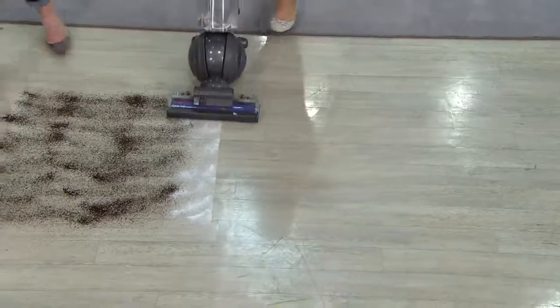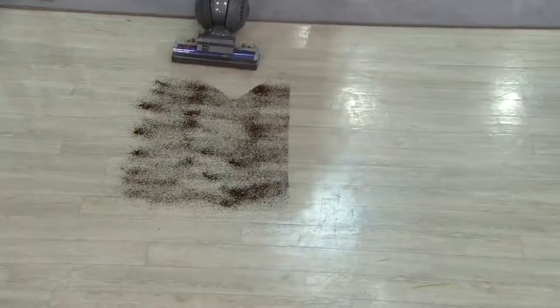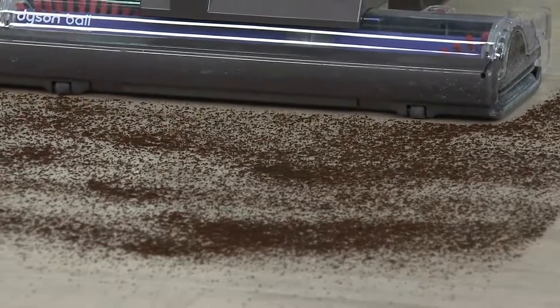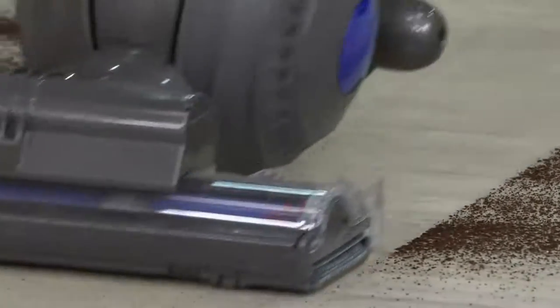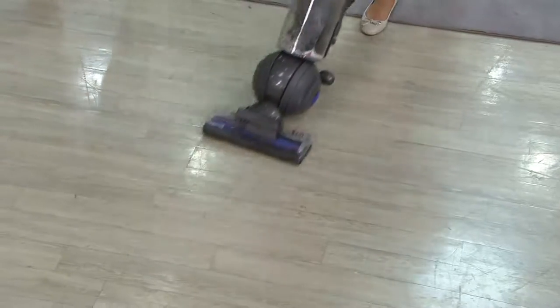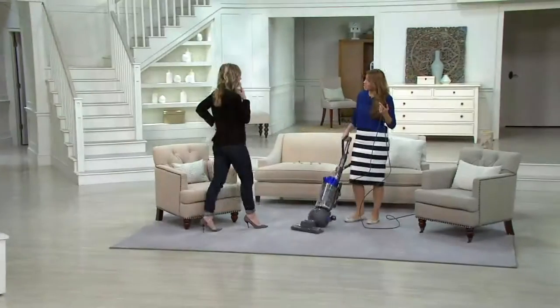A lot of people don't think about vacuuming their kitchen — they have to get out the broom and a dust pan. I use my Dyson in my kitchen all the time. And now you can, because you can see how that suction power pulls in even before we get there — pulling everything in, not leaving anything behind. Doesn't matter what bare floor type: hardwood, tile, laminate — it doesn't matter. This is the vacuum that can do it.